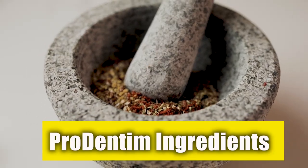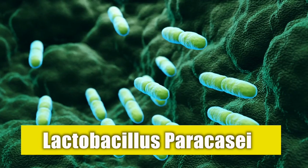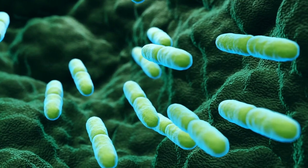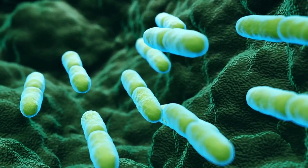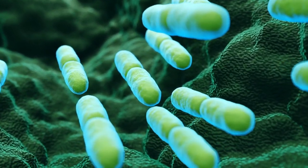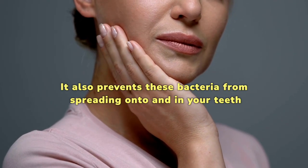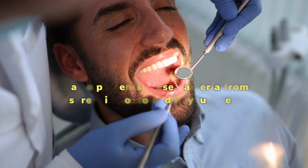Prodentim ingredients and their functions. Lactobacillus paracasei is often studied and proven to help with gingivitis and periodontal and gum diseases. Its active presence in your mouth can defeat the bad bacteria breeding on and within your gums, and it also prevents these bacteria from spreading onto and in your teeth.